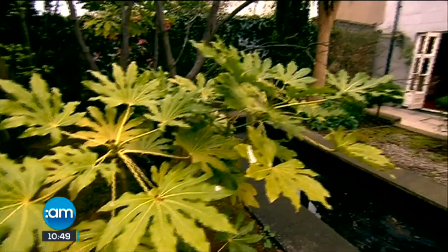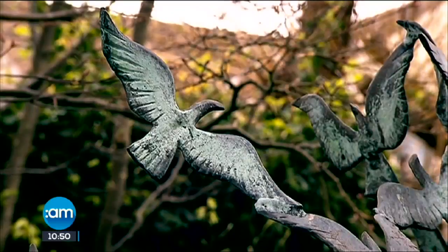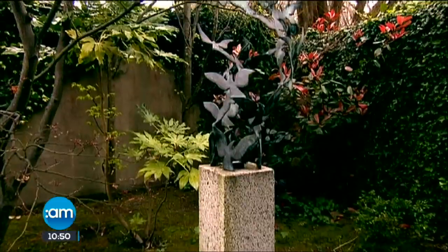Talk to us about the garden. It's a city garden, about 30 feet square. It's on the right side of the road so it gets the afternoon and evening sun. But it's not for football — it's for sitting out and taking in the surroundings.